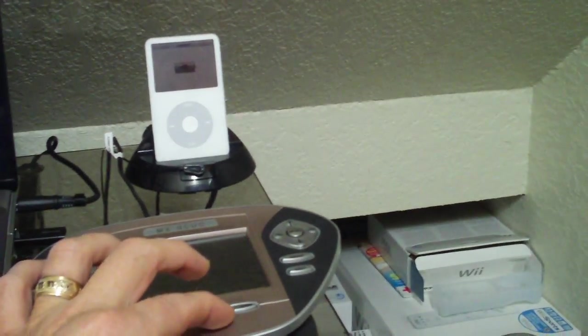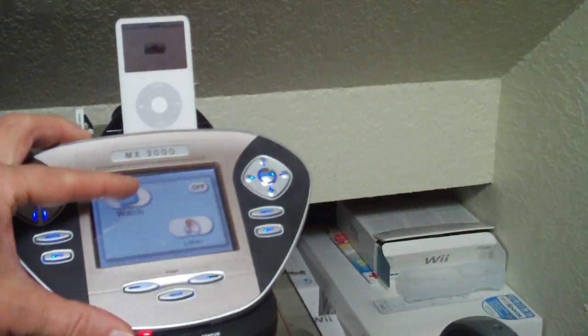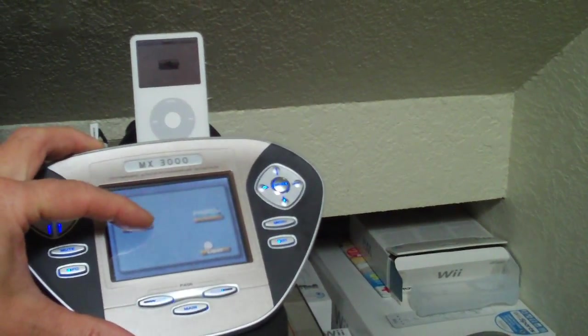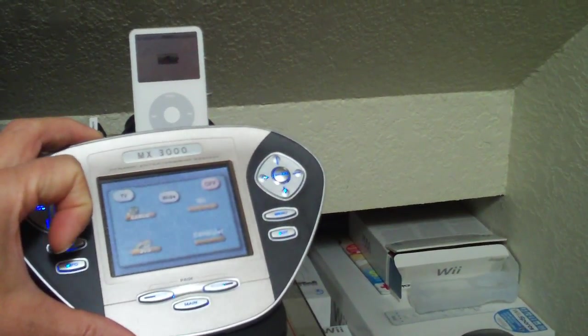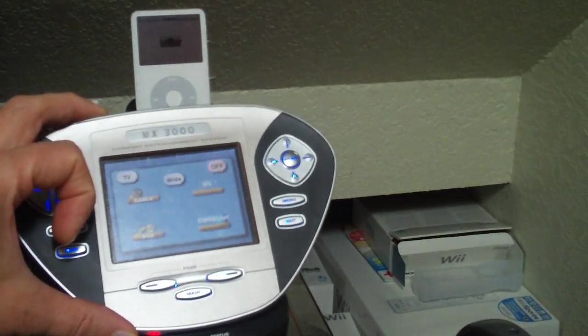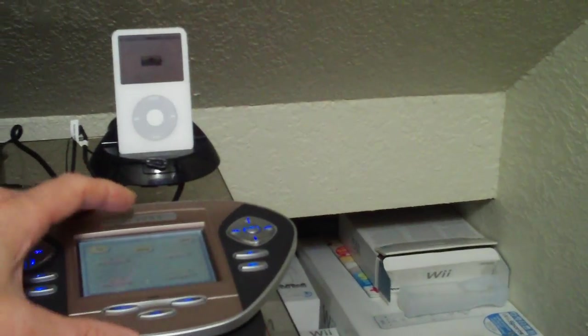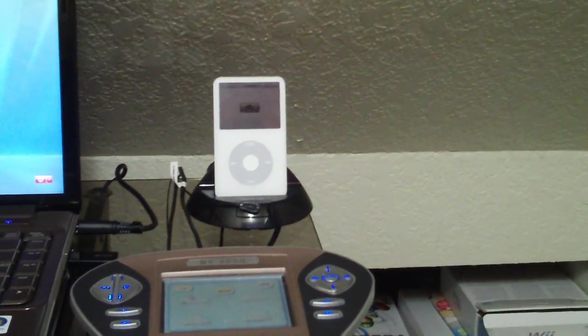The controller is here in the dock charging up. Just touch on the icons and it will switch and control everything — TV, cable, Wii, DVD, computer. Pretty neat. Behind it is an iPod dock.